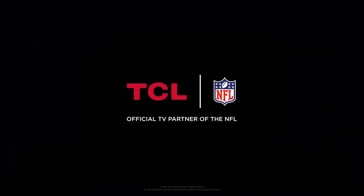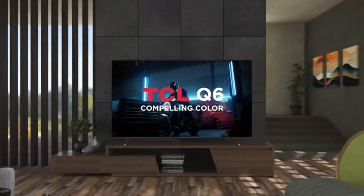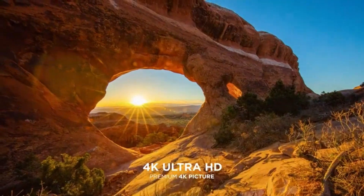Smart TV functionality: Seamlessly access your favorite streaming services, apps, and content with the built-in Smart TV functionality. Enjoy a wide range of entertainment options at your fingertips, including popular streaming platforms like Netflix, Hulu, and YouTube.